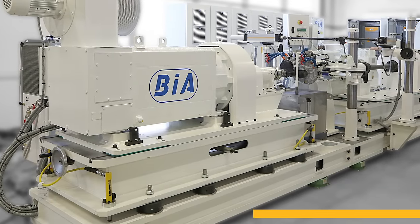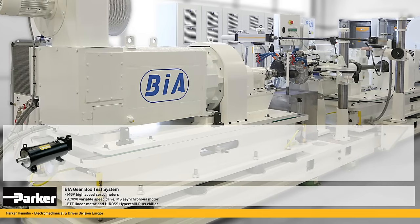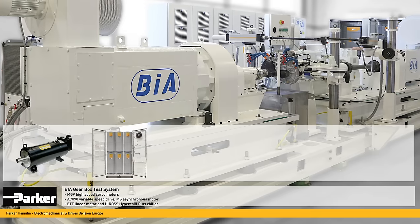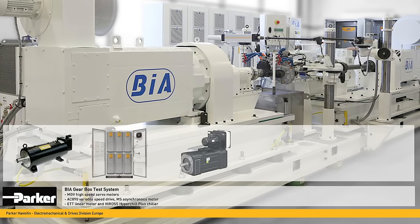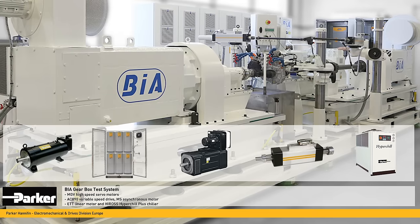The BIA Gearbox Durability Test System uses Parker MGV high-speed servo motors, AC 890 variable speed drives, Parker MS asynchronous motors, ETT linear motors and Hyros Hypergel Plus cooling systems.